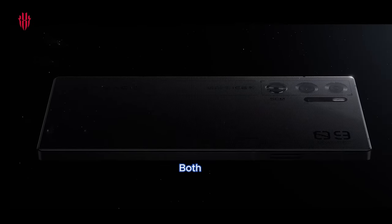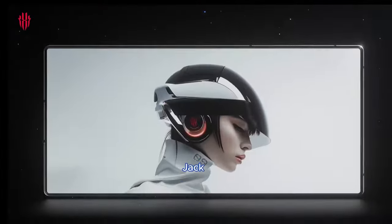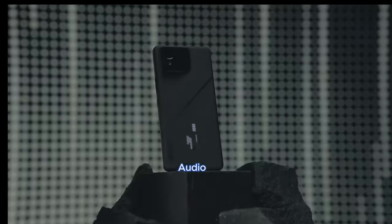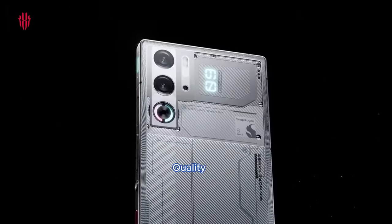Additional features: both phones come with stereo speakers and a 3.5mm headphone jack. The ROG Phone 8 Pro introduces high-resolution audio support and high-res wireless audio, while the Red Magic 9 Pro features Snapdragon Sound for high-quality audio.